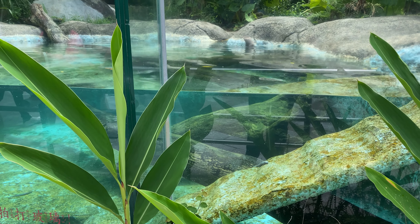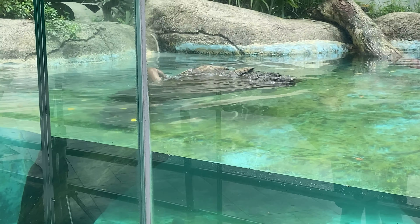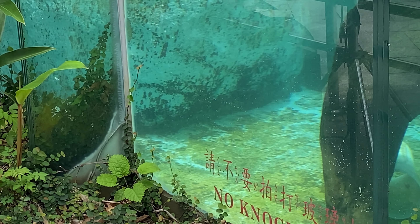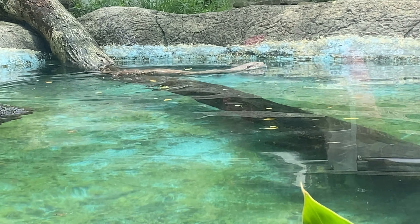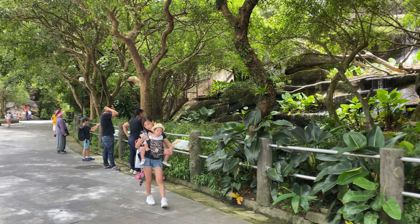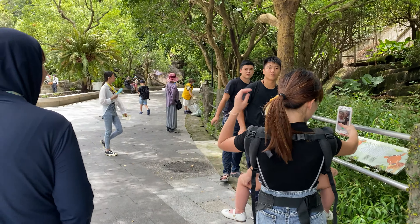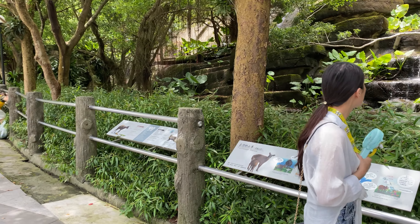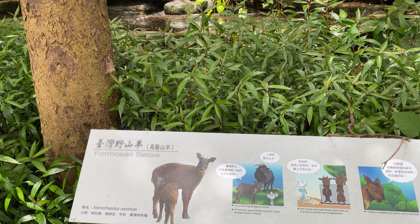There's an otter in there having fun and a good swim. Under the shade of the trees here — I wonder what this one is. The Formosan serow. We'll see if we can see any. Finally spotted one up there in behind the waterfall — the Formosan serow.